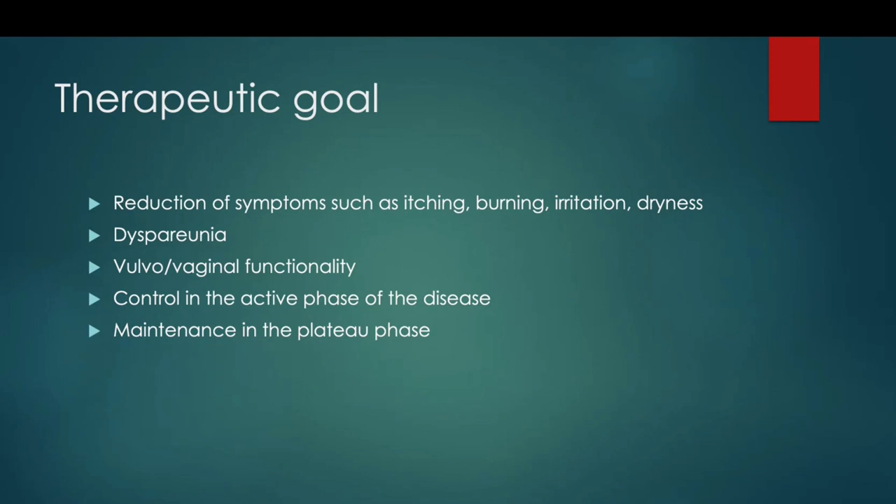Our goal in this pathology is to reduce symptoms like itching, burning, irritation, and dryness. I see many young women with this pathology, so for me it is very important to also treat dyspareunia. We know that this is a chronic pathology and we cannot resolve it definitively, but we can treat the symptoms.